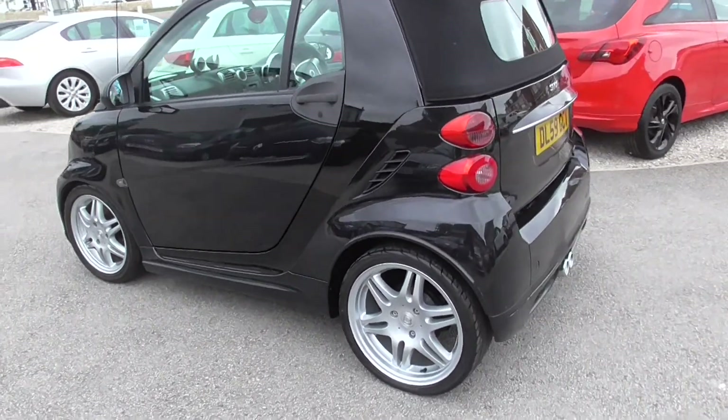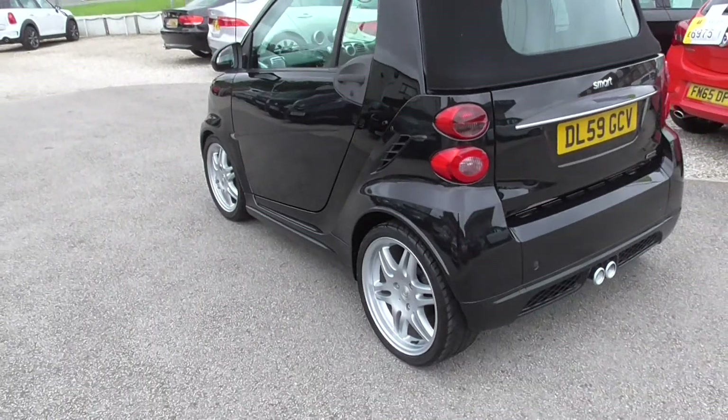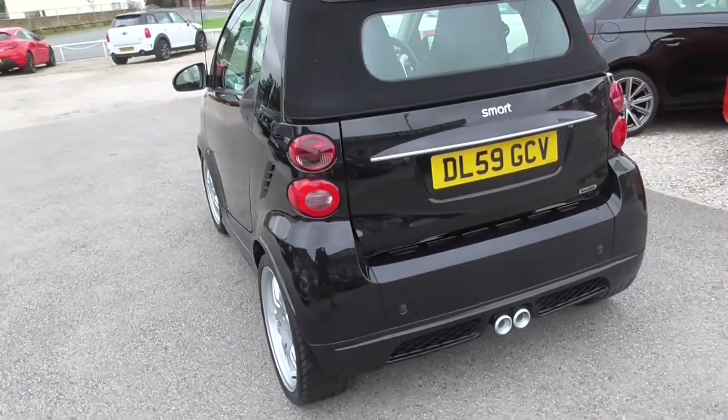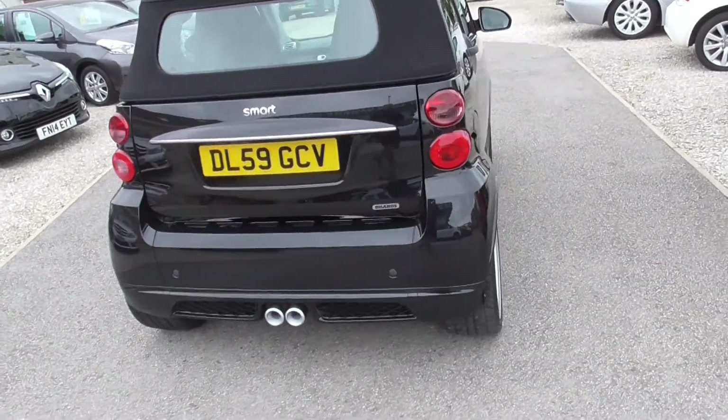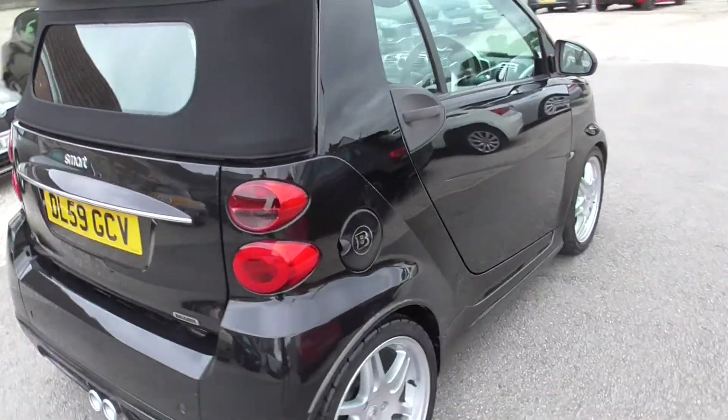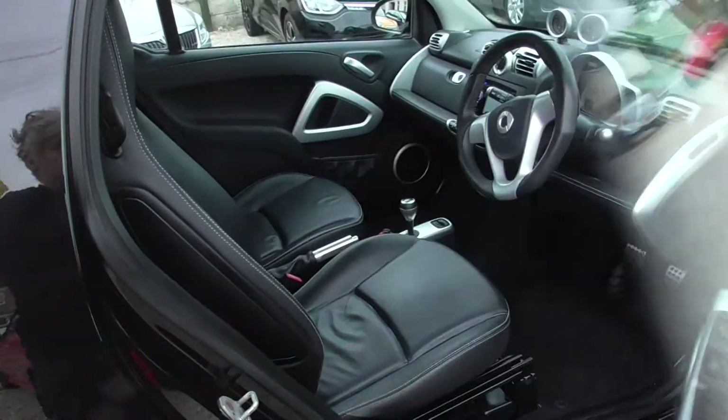In black it's polished up lovely. The alloys are really good. Very clean interior, leather seats. Got two keys for it.